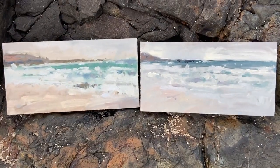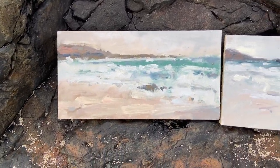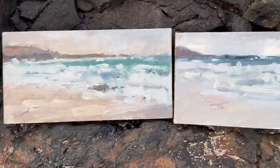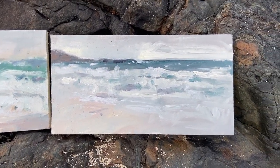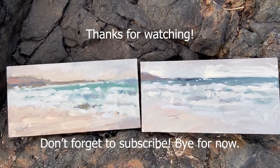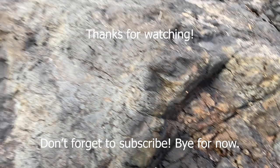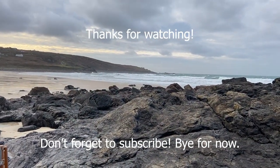Right, here's a quick look at what we've just done. It's the first one when the light was a bit brighter, and that's the second one which I decided to do because I quite liked the colour of the sea. It was really good fun. Thanks for watching, bye for now.